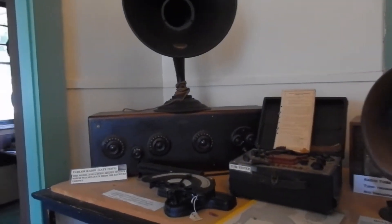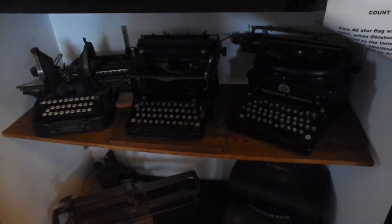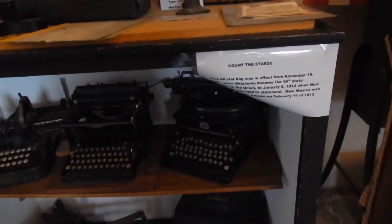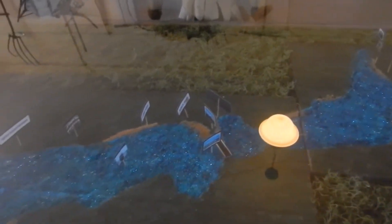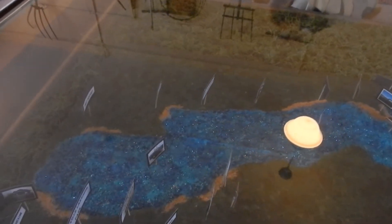That's a parlor radio, late 1920s — the horn is separate from the cabinet. Old typewriters. I used one like the one on the right when I went to college for a brief time. And this here — in this box is our lake and what it's shaped like.